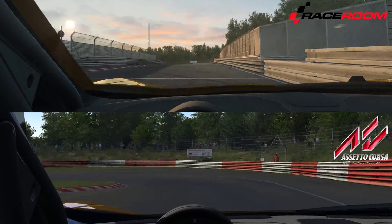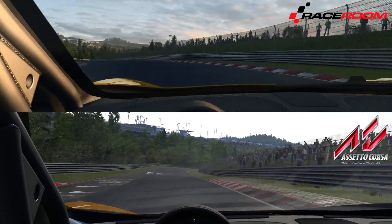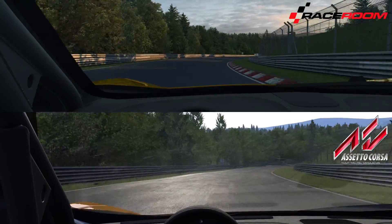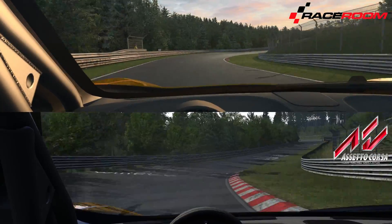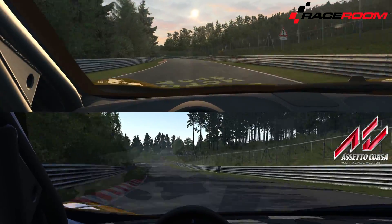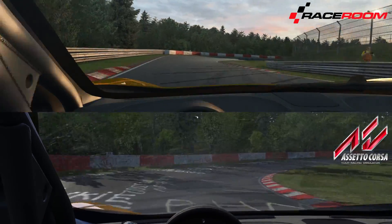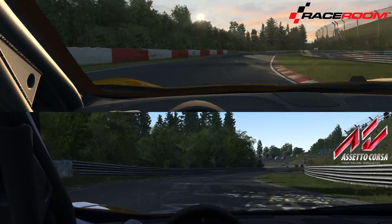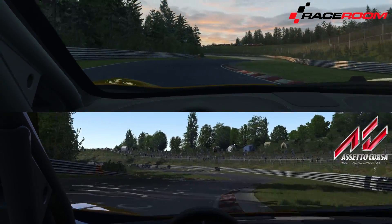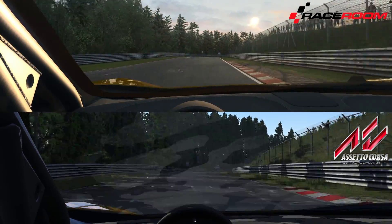Here we are beginning our laps around the Nordschleife in both Raceroom and Assetto Corsa. I want to note a couple things. You might have seen the first head-to-head we did with the Raceroom version versus iRacing, and this time I decided to run with the sunset light setting in Raceroom because it's super dramatic and I just love the look of it. In Assetto Corsa we're running about four o'clock in the afternoon, so it's not quite as late as the setting you see in Raceroom.